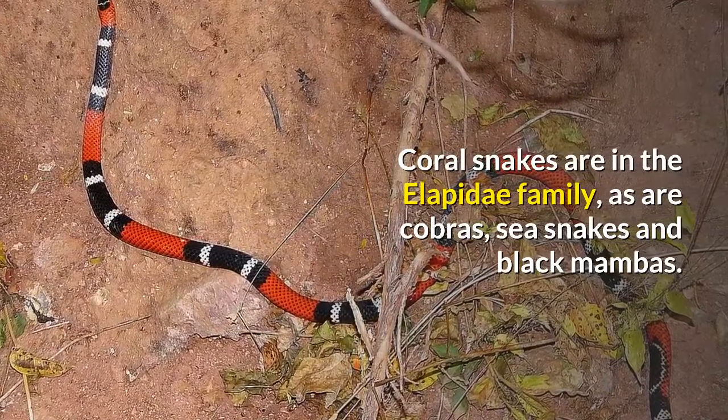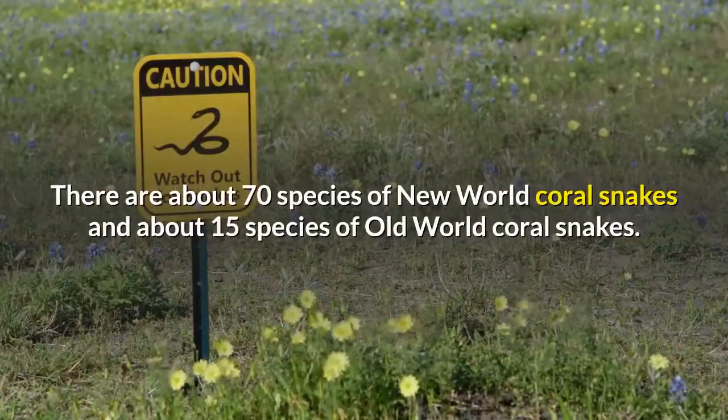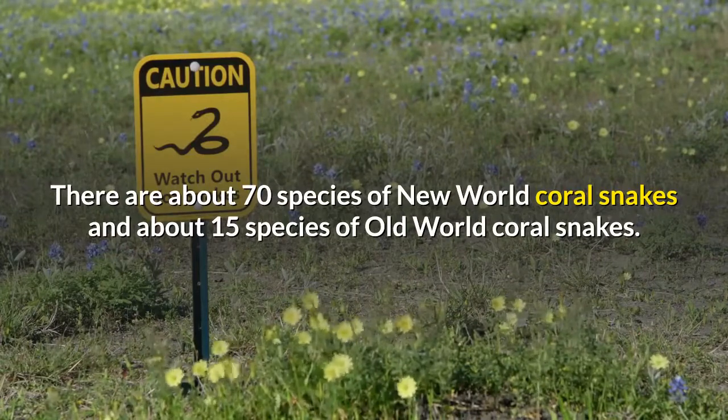Coral snakes are in the Elapidae family, as are cobras, sea snakes, and black mambas. There are about 70 species of New World coral snakes and about 15 species of Old World coral snakes.